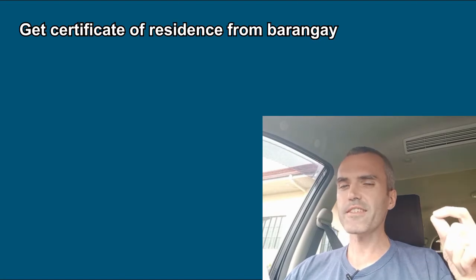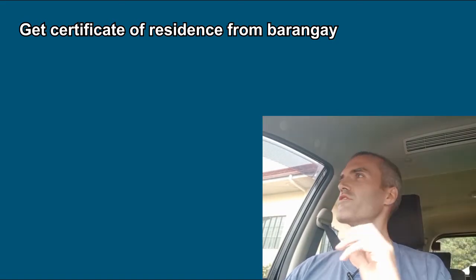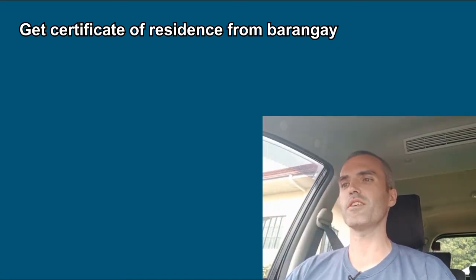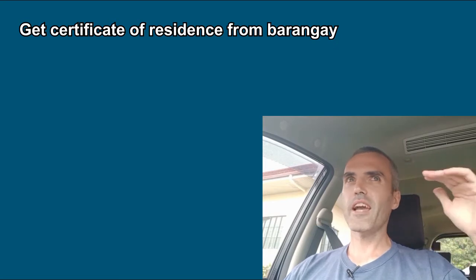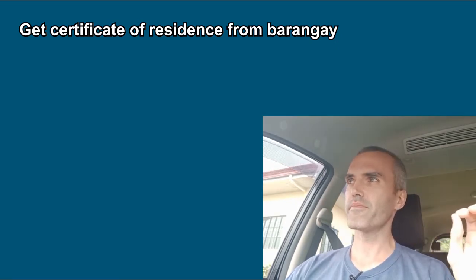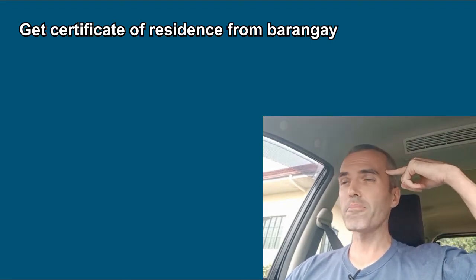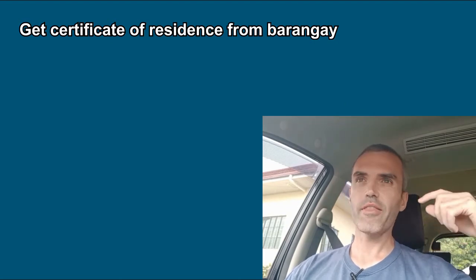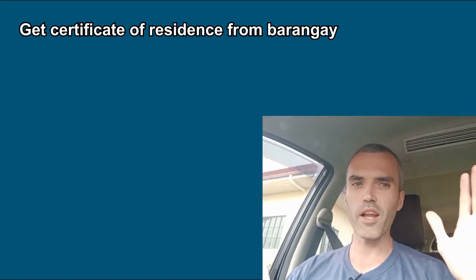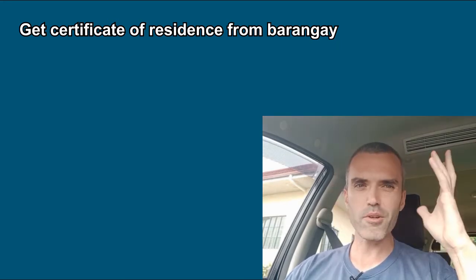Number two: you need to get a certificate of residency from the new Barangay. So if you lived in Barangay 32 and moved to Barangay 71, you need to get a certificate of residence from the new Barangay. Now here's the problem — in many areas of the Philippines, when you ask the Barangay leader for a certificate of residence, they think you're asking for some sort of character reference, that you've been there for six months or a year and are not causing problems.